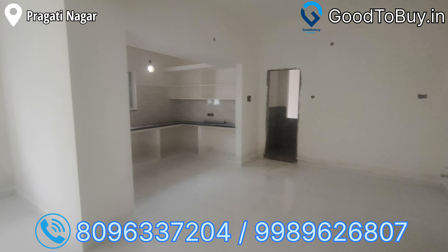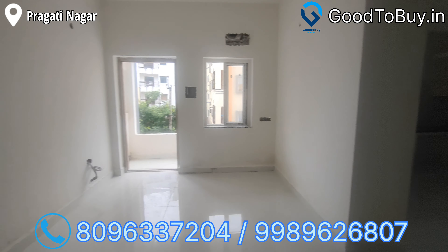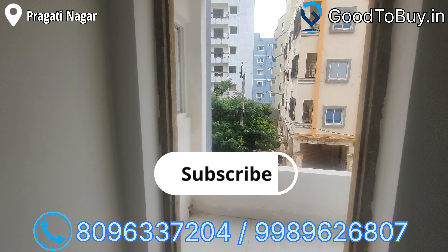If you are looking for this property, you can call the number on the screen. You can book a site visit. If you are looking for properties, subscribe to our channel.